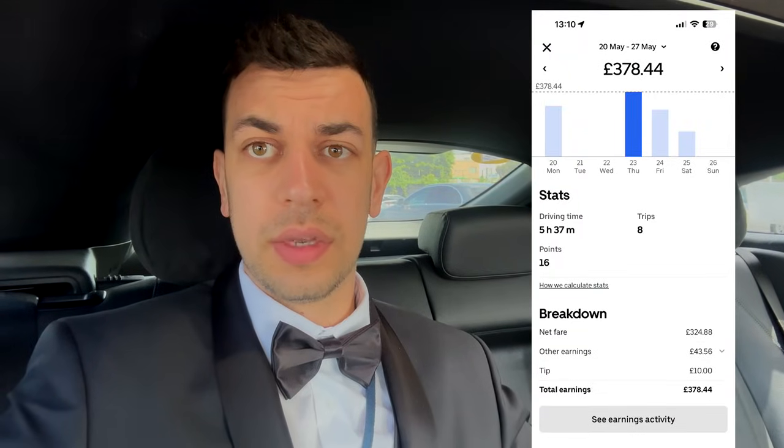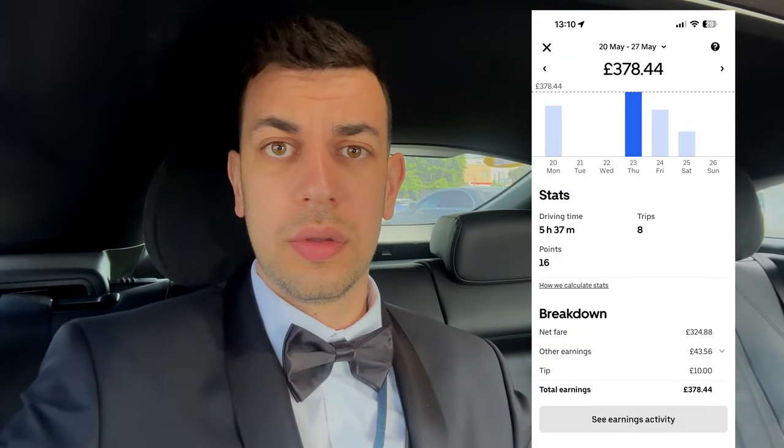But this goes to show there's no guarantee. The other day last week I made £370-£380 — I started around seven o'clock in the morning and by 5:30 I was already finished with £380. That was a good day. And now compared to today, you can see how much up and down and unreliability there is.